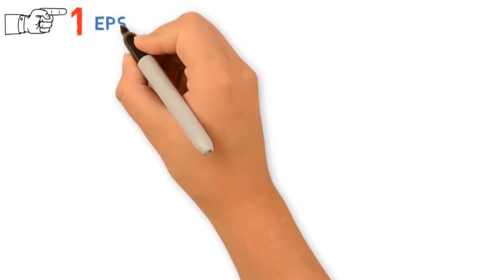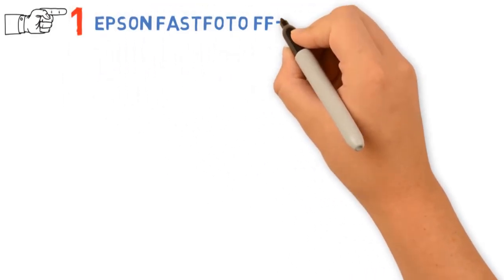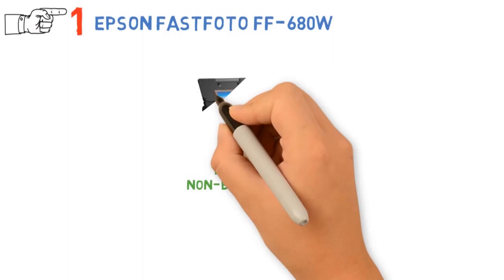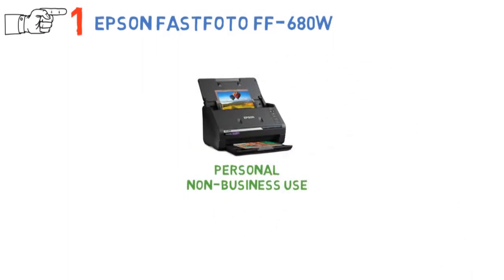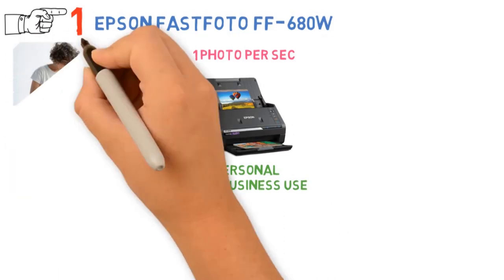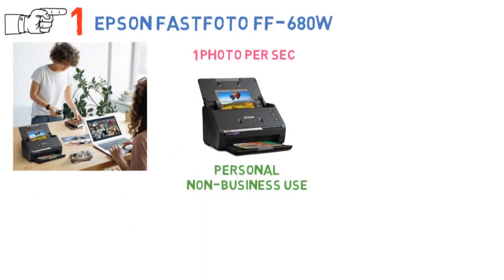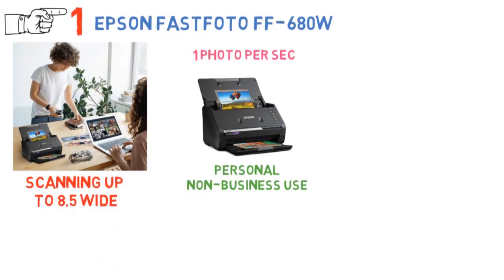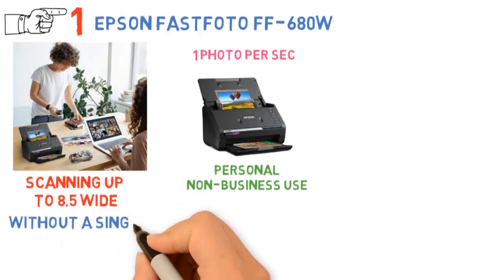Starting off at number 1 we have the Espen Fastphoto FF680W. If you are looking for something for personal non-business use, then this absolute beast might be the thing for you. It can scan as fast as up to one photo per second, which is pretty impressive. You don't need to worry about your photos being damaged as this one has a safe touch feature for scanning up to 8.5 inches wide, Polaroid photos, postcards, and even panoramas without a single scratch.